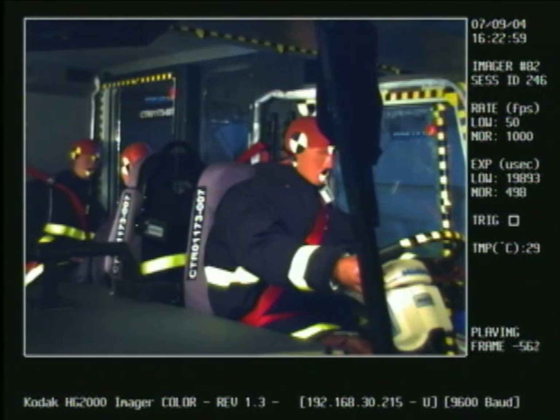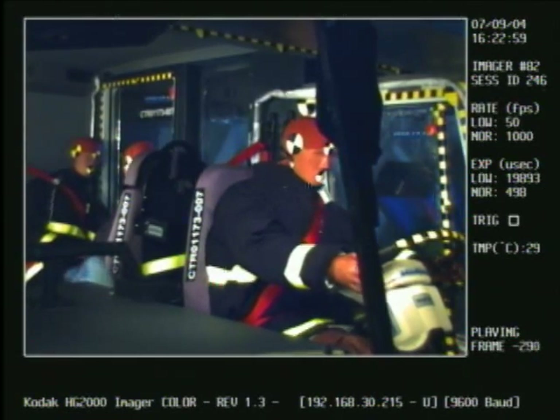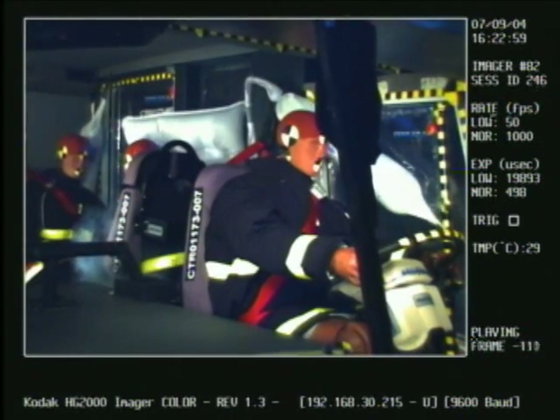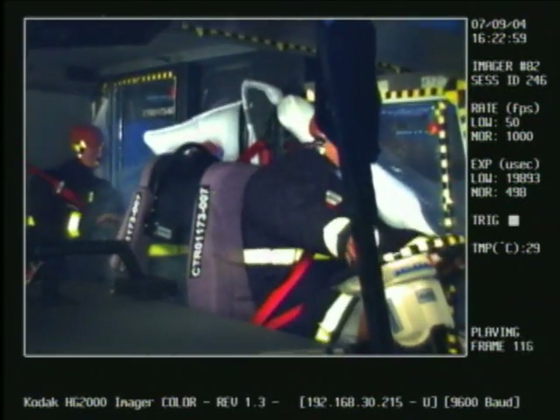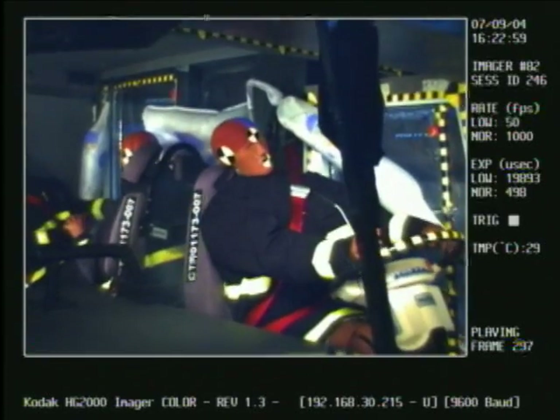We offer rollover protection for every occupant in the cab. Our tubular airbag for front occupants provides maximum protection for the driver and officer by attaching to the A and B pillars of the chassis. Rear-facing personnel are guarded by a pillow-type cushion that extends beyond the B and C pillars, again providing superior protection.